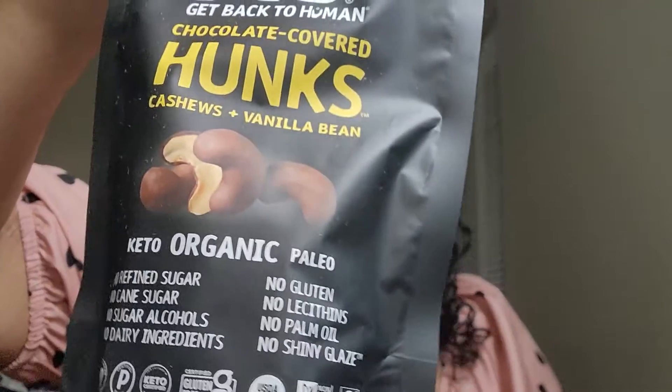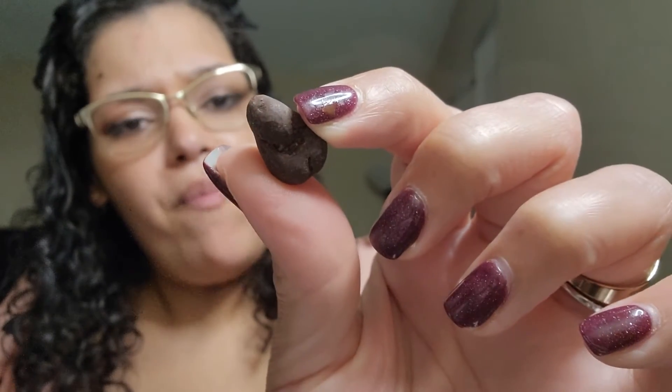Moving on to their chocolate-covered cashews. Very strong cashew taste, but I actually do taste some of the chocolate in here — a little better — but still a very very strong nut taste overall.